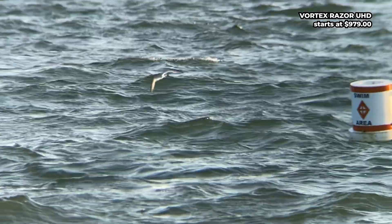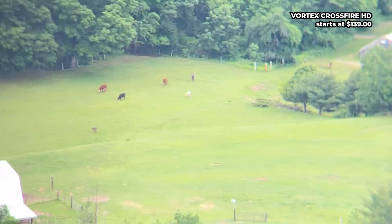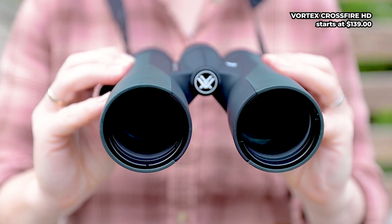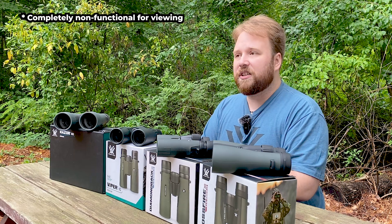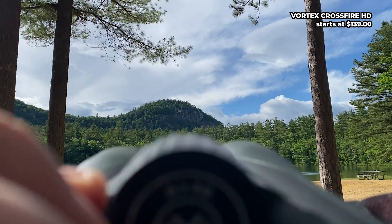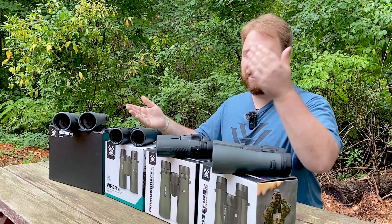No matter the price, all their models are waterproof and shock-resistant, with exceptional glass and build quality. They've got sealed O-rings and a tough coating to keep out moisture, dust and dirt. Plus, every Vortex product has a lifetime warranty. That means if your binoculars get damaged, even if they're completely burned in a fire, they're still covered. So whatever your budget, going with Vortex is a safe bet. But there is still a big difference in price between models, so what exactly makes one more expensive than another?